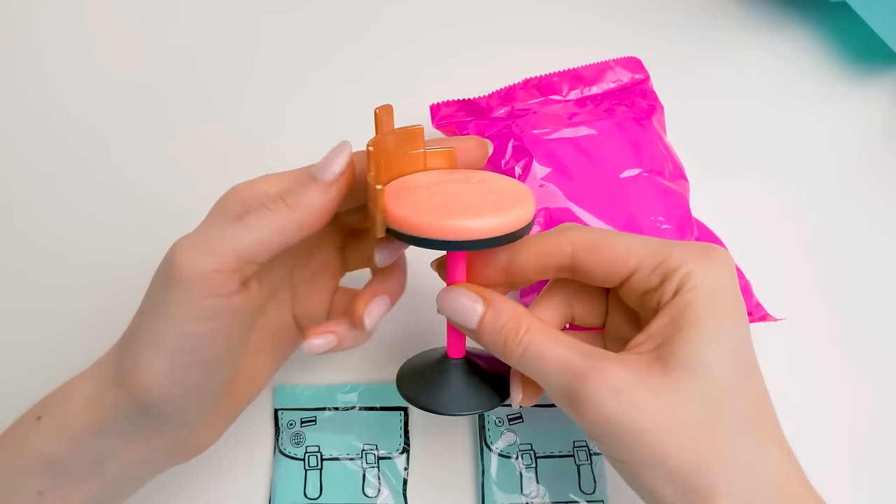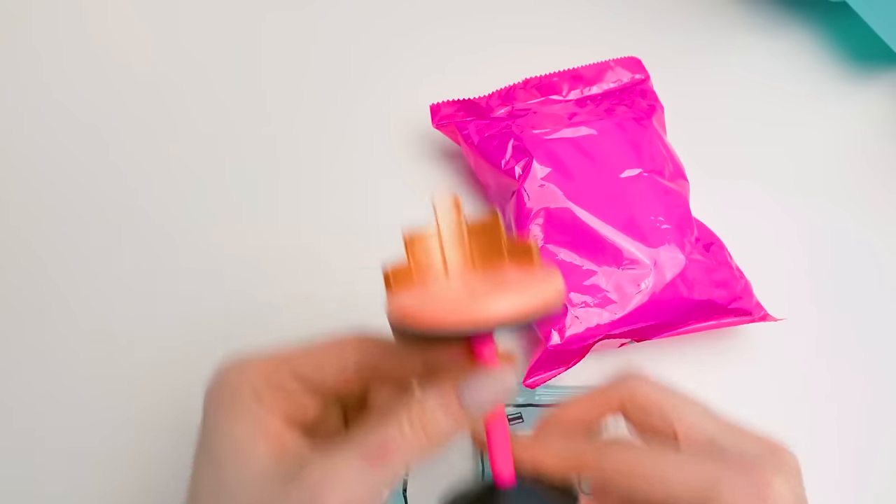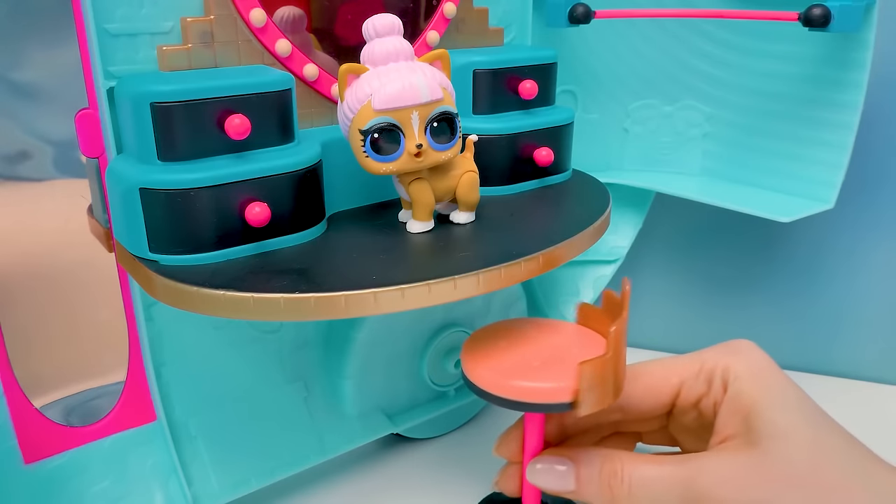Check out this chair! I wonder if it fits in our beauty zone! Yep, perfect!